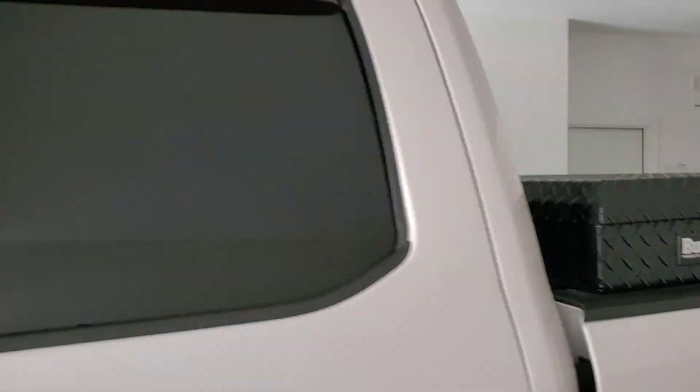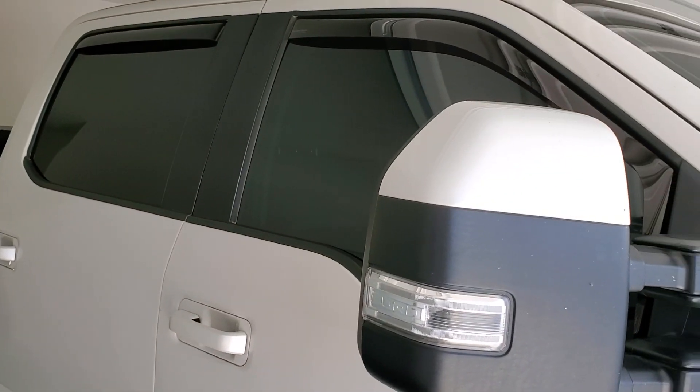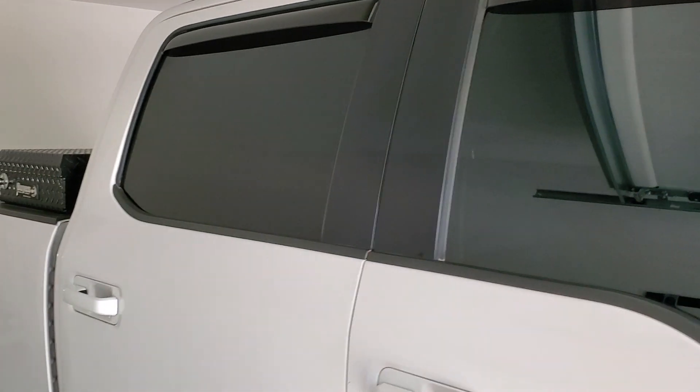Let's go to the passenger side — passenger front door, passenger back door.